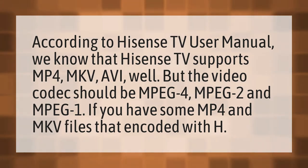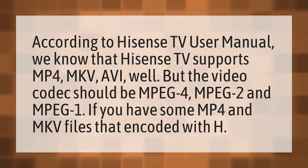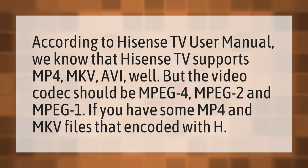According to the Hisense TV User Manual, we know that Hisense TV supports MP4, MKV, AVI, but the video codec should be MPEG-4, MPEG-2, and MPEG-1.